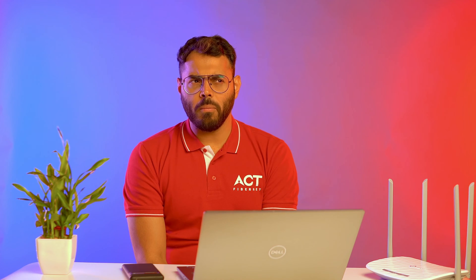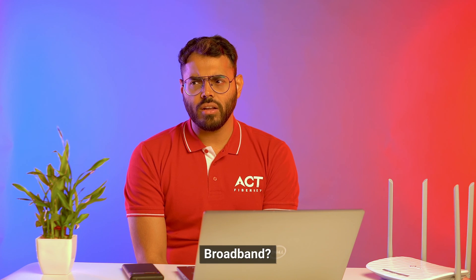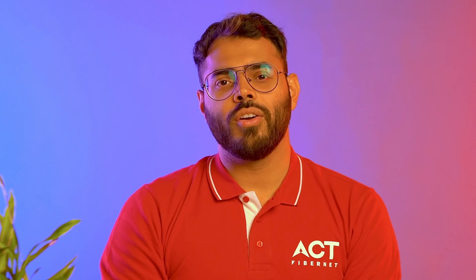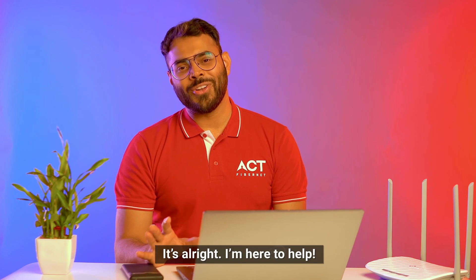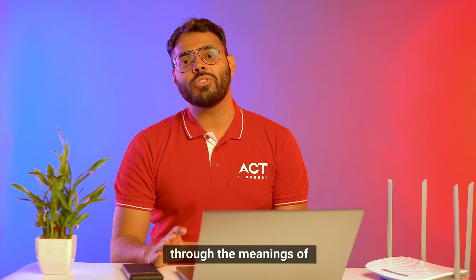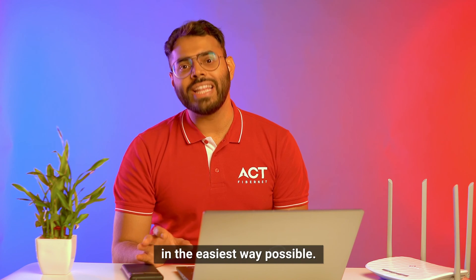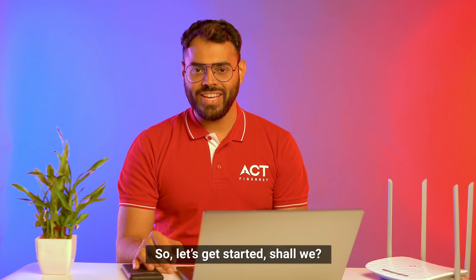Router? Modem? Broadband? Hotspot? Do these terms all mean the same to you? It's alright, I'm here to help. I'll take you through the meanings of all these 4 words in the easiest way possible. So let's get started, shall we?